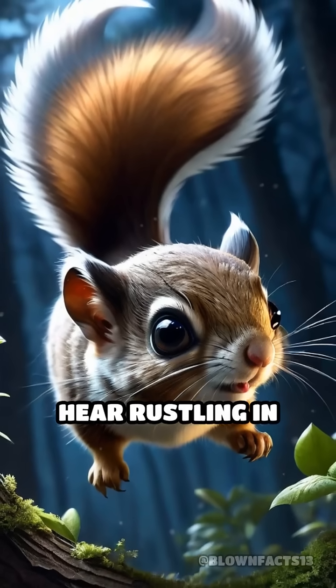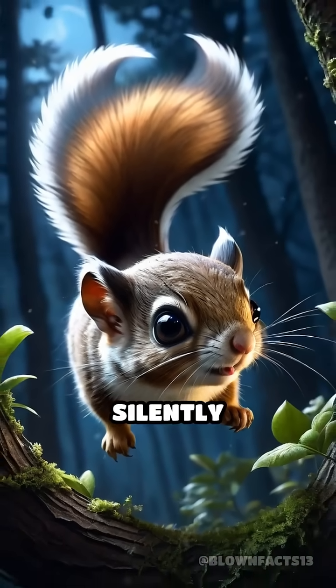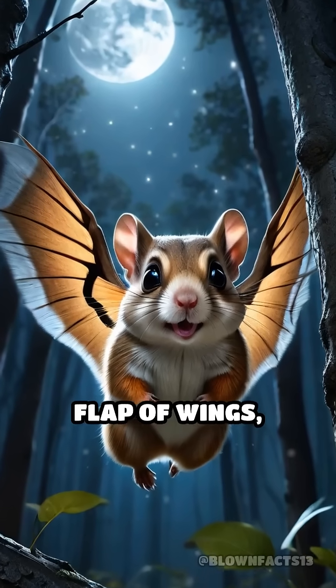The next time you hear rustling in the trees at night, it might just be a flying squirrel, silently soaring overhead without a single flap of wings, mastering the art of wingless flight.